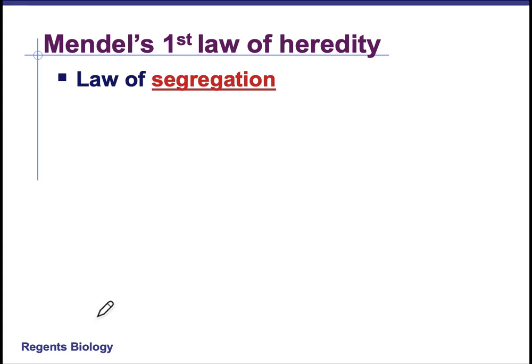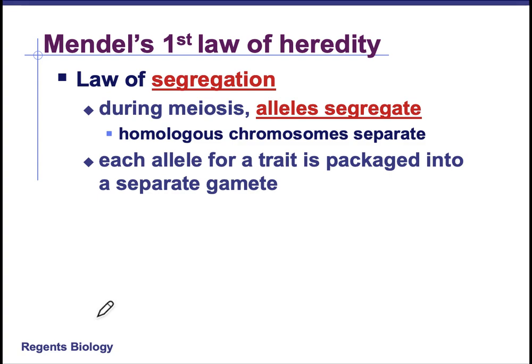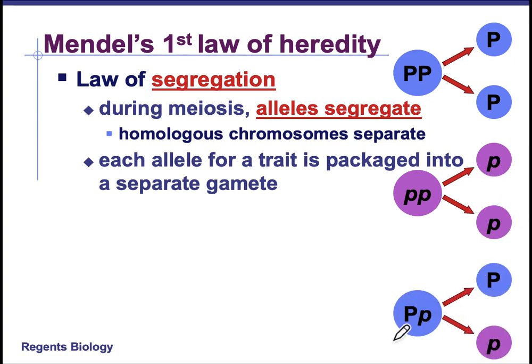This data led Mendel to come up with his first law of heredity — the Law of Segregation. Segregation means to separate. So during meiosis, alleles will segregate or separate, and the homologous chromosomes will separate. In meiosis you have homologous chromosomes separating and then sister chromatids separating, so both ways you are separating your alleles into different packages for the new cells. If you're homozygous dominant, your gametes will both have the dominant allele. If you're homozygous recessive, both gametes will be recessive. But if you're heterozygous, half of your gametes will have the dominant and half will have the recessive allele.